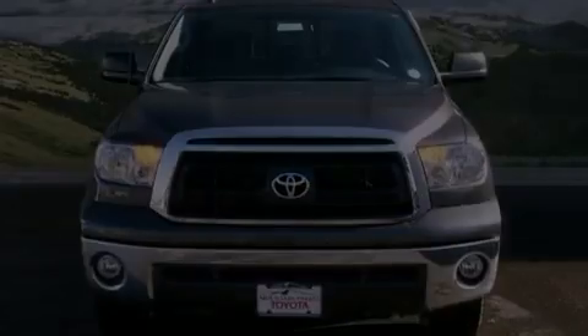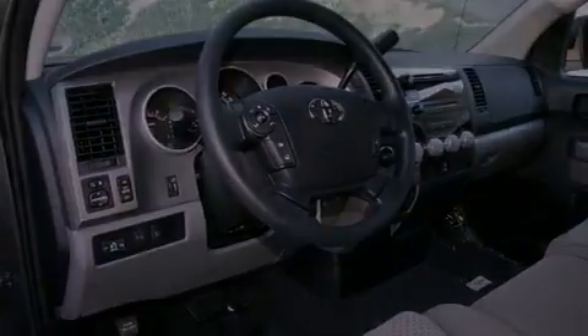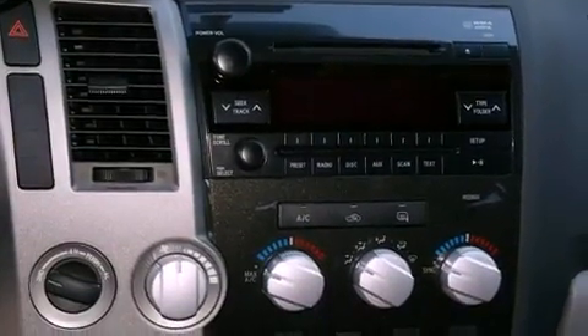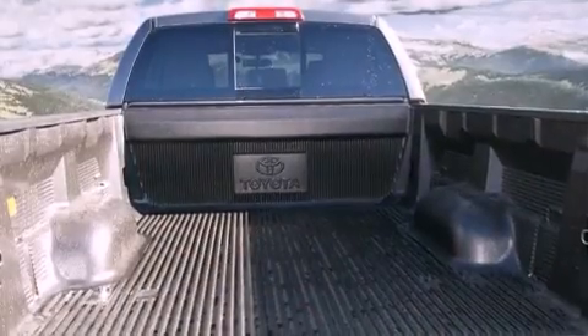Its top features and packages include a convenience package and a trailer towing package. The following features are also included: air conditioning, a split folding rear seat, cruise control, a CD player, a bed liner, a passenger side vanity mirror, privacy glass, a traction control system, a keyless entry system, and fog lamps.